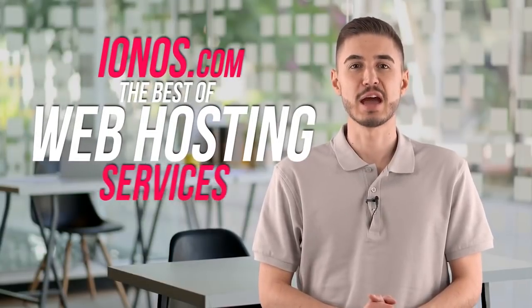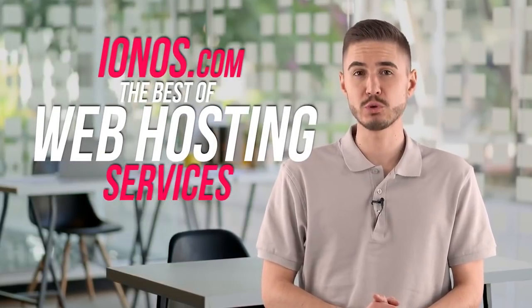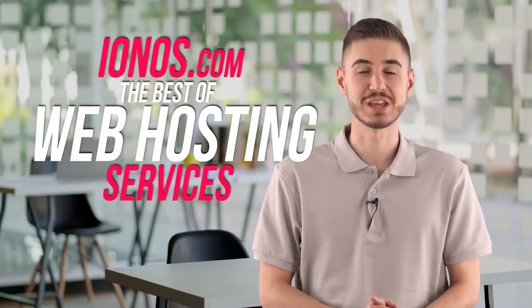Hey! After testing a huge number of web hosts, I have found the best one for myself. It is about the most popular and well-known service available on the market. It offers fast and flexible hosting that includes domain and data loss protection. In this short video, I will reveal to you a few secrets that will help you. It's about IONOS.